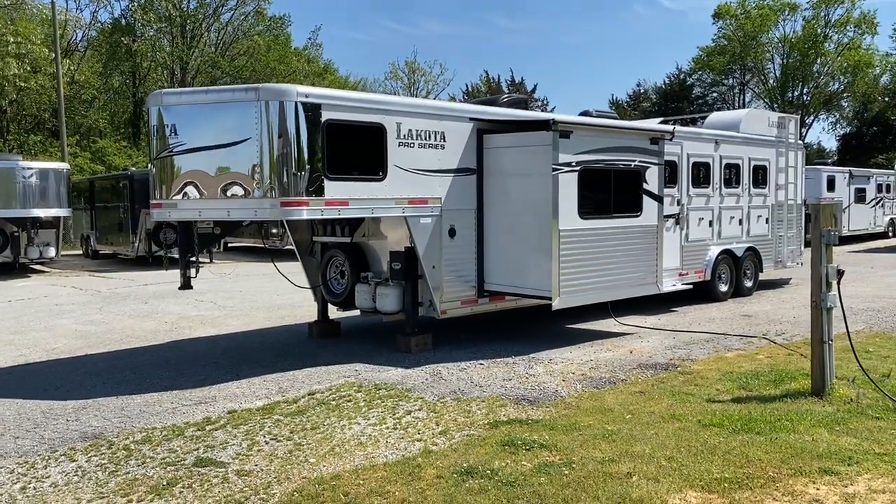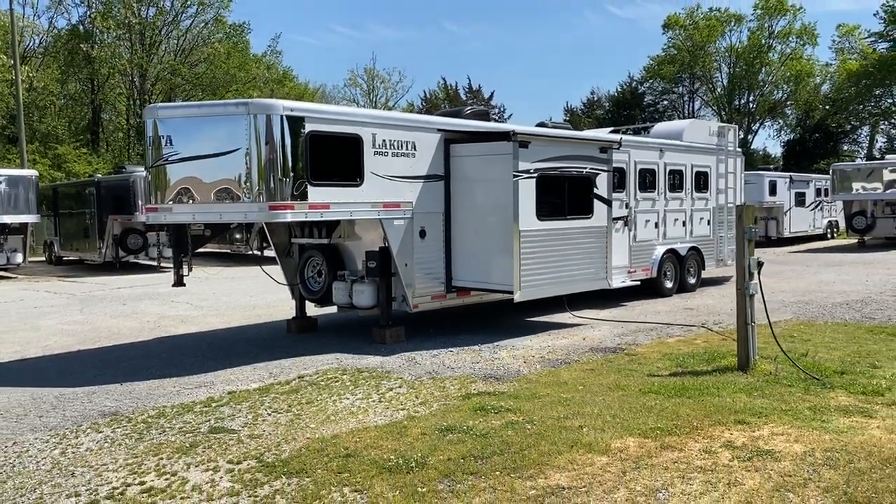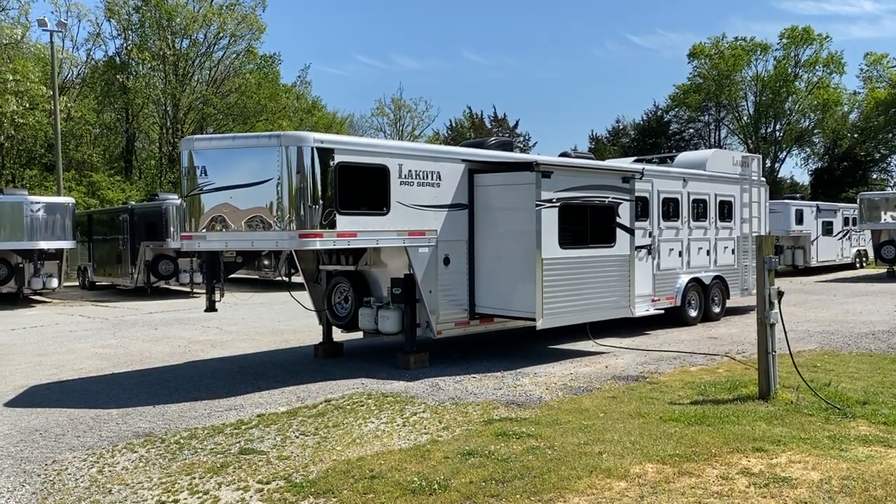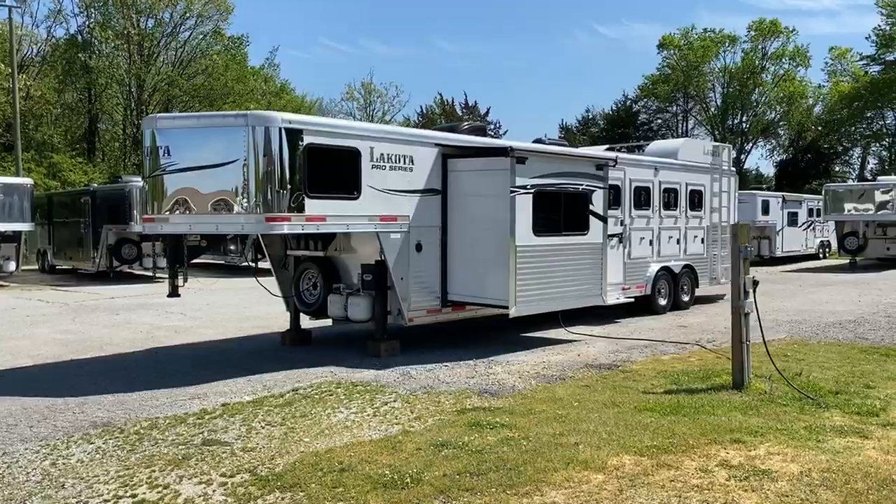Hey everybody, Ashley, Carolina Trailer Sales located in Colfax, North Carolina. That would be carolinatrailersales.com. I have a four horse,